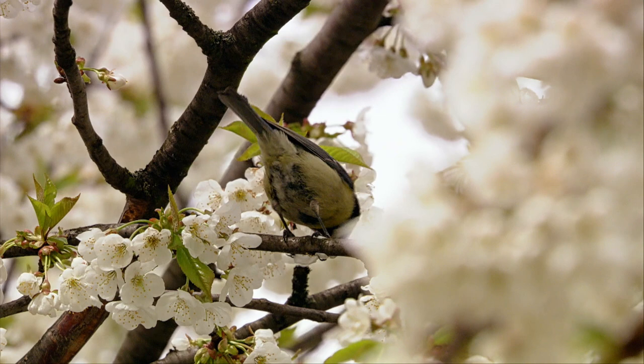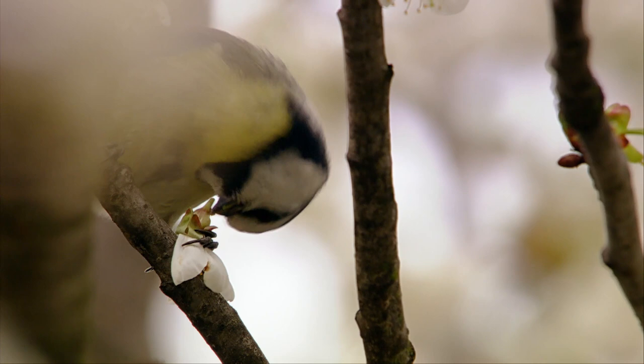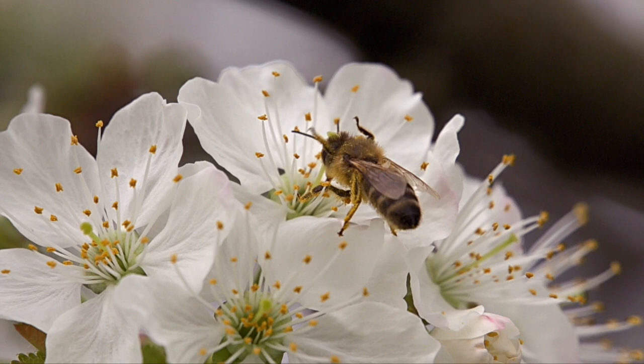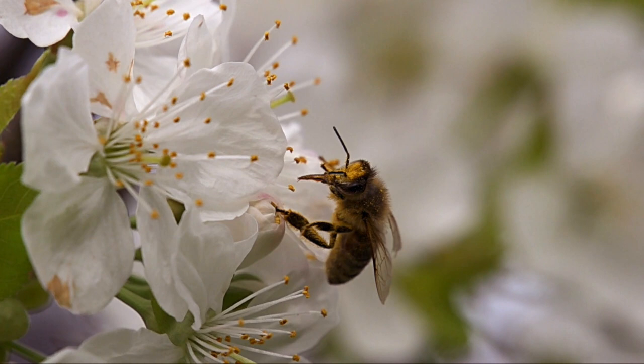The blue tit isn't interested in nectar. It's after the larvae of the winter moth, a pest that develops in the calyxes of unfolding blossoms. For bees, this is peak harvest time — the rest of the year we'll never see so much pollen and nectar together.